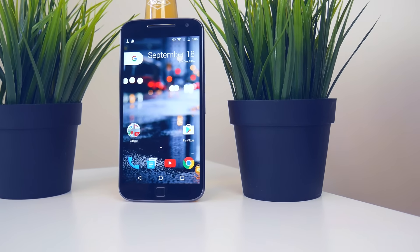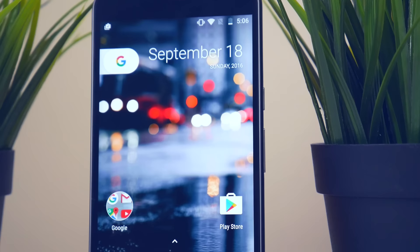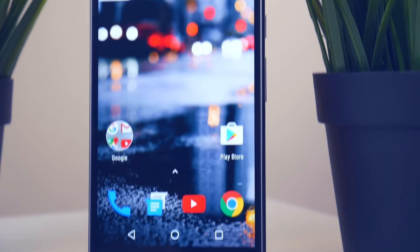Thank you guys so much for watching. If you liked this video, definitely leave a thumbs up down below. Comment down below if you enjoyed it and your favorite part about the Pixel Launcher. Subscribe to the channel for more content, and I'll see you guys in my next video. Bye guys.